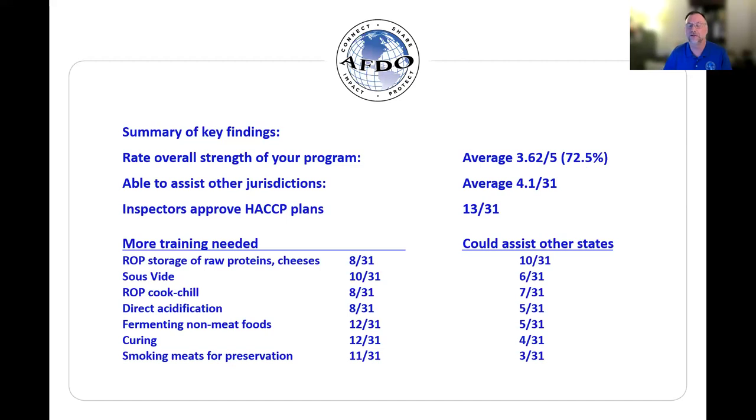When you put that together with two of the other questions — what we asked respondents to assess was their ability to provide assistance to another jurisdiction if they were called on to help. Only four... the score there was a 4.1 on average from 31 respondents. A result that we found particularly troubling was that with that 72.5% confidence score, 13 out of 31 respondents — 13 out of 31 states — indicated that inspectors are approving HACCP plans in the field.